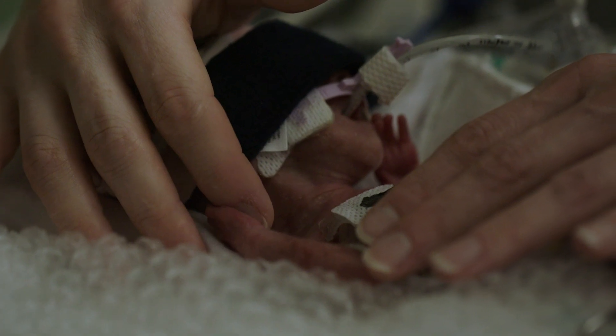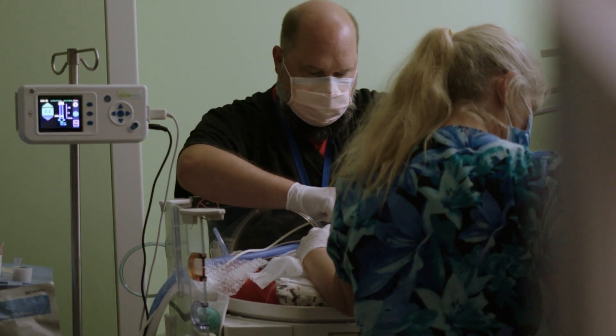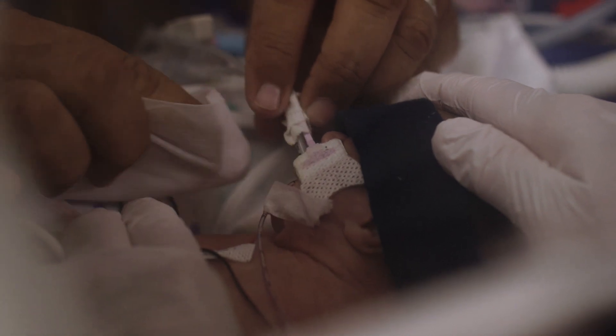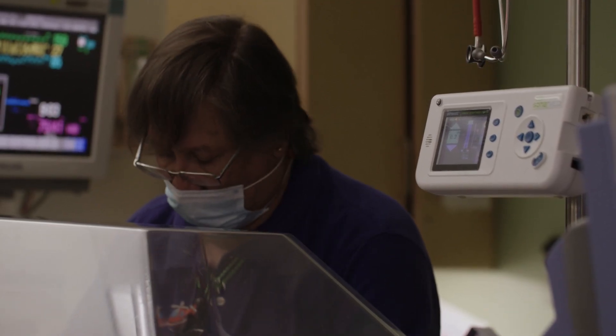The SonarMed system has been what I would consider a game changer for us. It arms us with the tools necessary to see if what we think we're doing for our babies is actually doing that very thing. Having information like ET tube positioning and the patency of the tube just gives us the tools necessary to provide the highest quality of care, which is ultimately our goal for all of our infants.